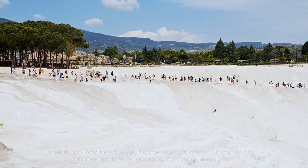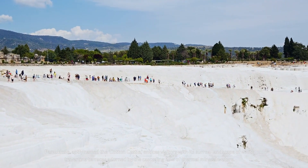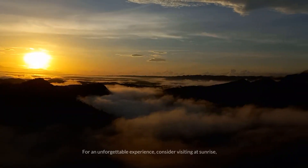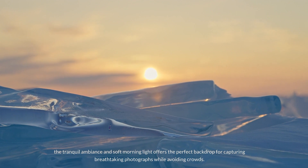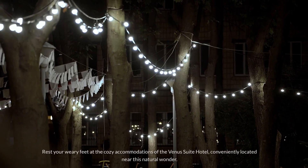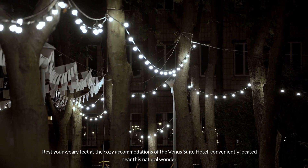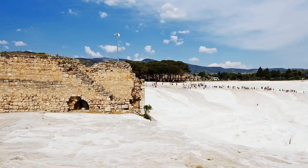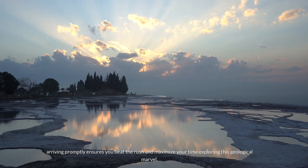Number 8: Pamukkale. Pamukkale, aptly named the Cotton Castle, entices visitors with its surreal landscape of white travertine terraces adorned by the cascading flow of thermal mineral waters. For an unforgettable experience, consider visiting at sunrise — the tranquil ambiance and soft morning light offer the perfect backdrop for capturing breathtaking photographs while avoiding crowds. Rest your weary feet at the cozy Venus Suite Hotel, conveniently located near this natural wonder. Remember, securing tickets early is essential; arriving promptly ensures you beat the rush and maximize your time exploring this geological marvel.